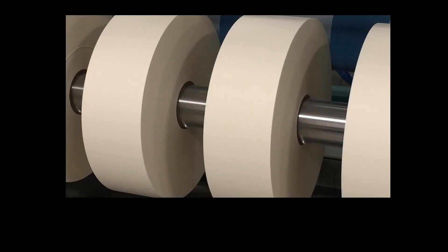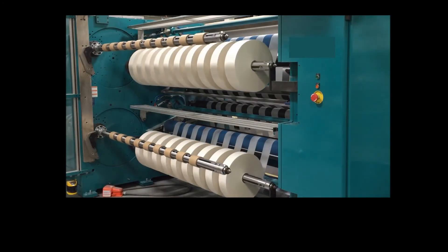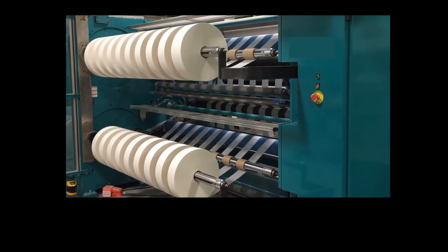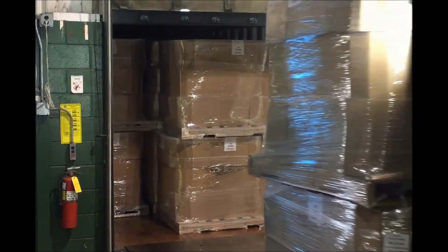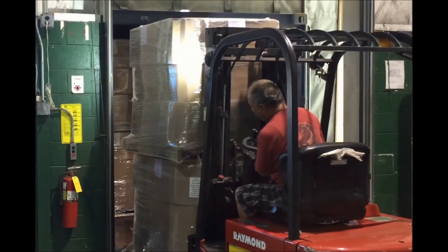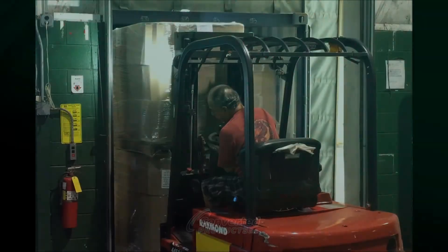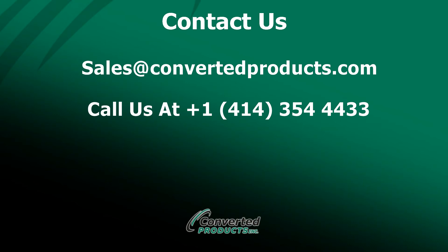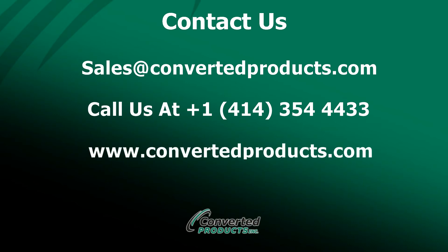Be assured that Converted Products is committed to the development of new and innovative pasting solutions. Our goal is to be the industry leader by offering the highest quality, performance, and economically superior products available in today's market and for decades to come. To learn more about CPI PasteLock, contact us via email at sales@convertedproducts.com, by phone at 1-414-354-4433, or at our website www.convertedproducts.com.